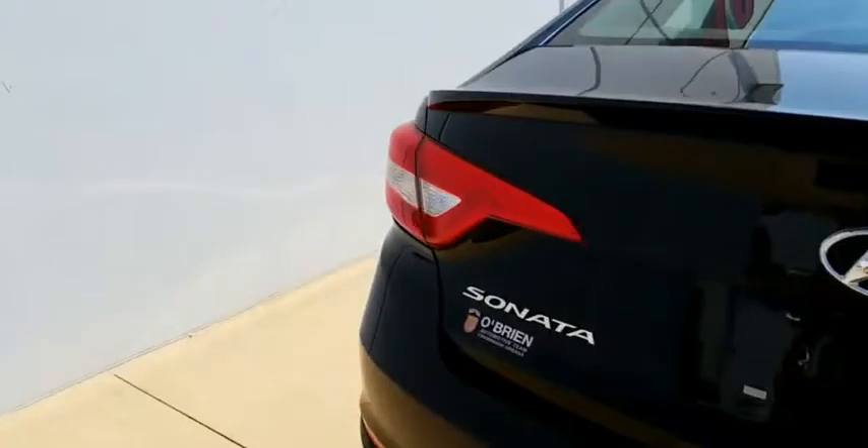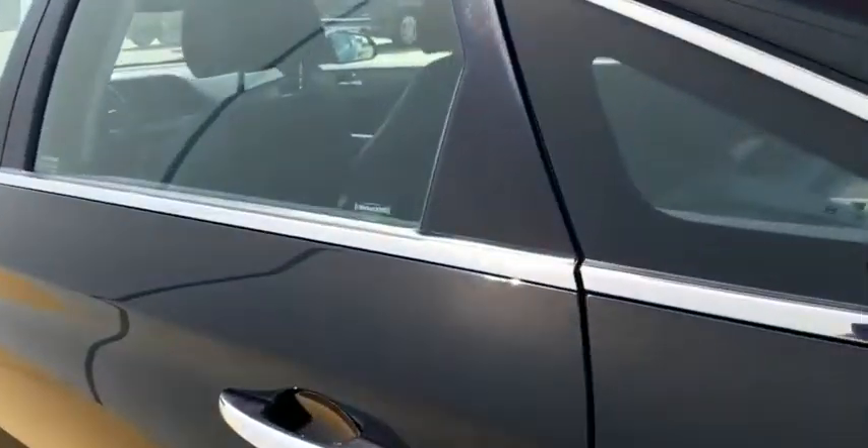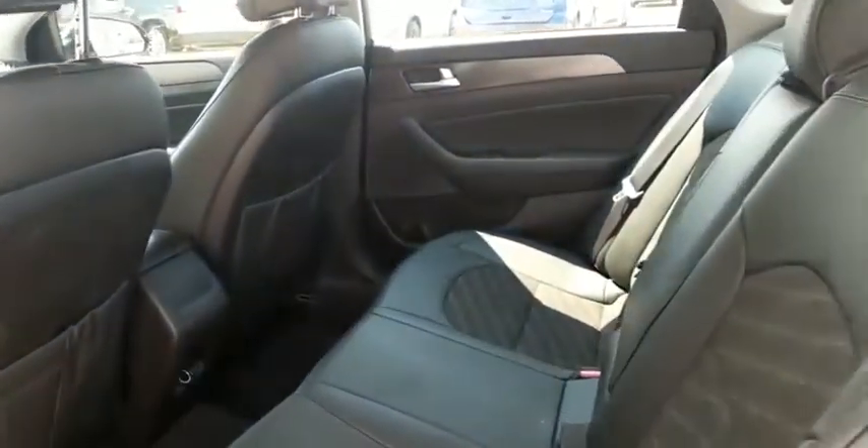We're going to have a nice amount of trunk space in the back as well. Plenty of room back there, and if we swing around and take a look here in the back, lots of nice space back there as well.